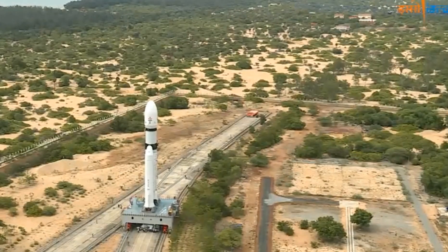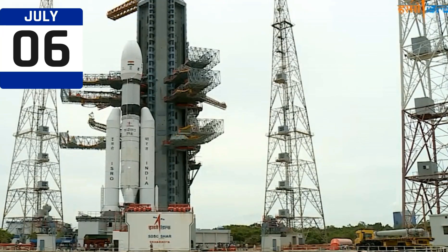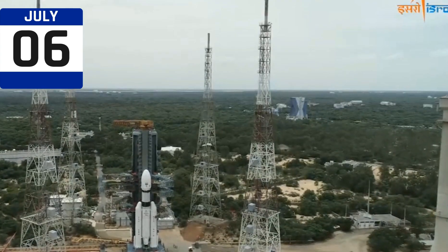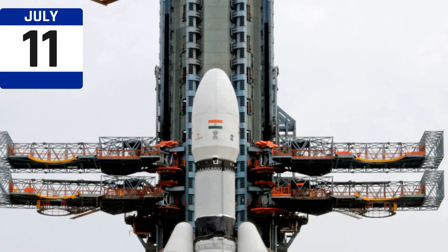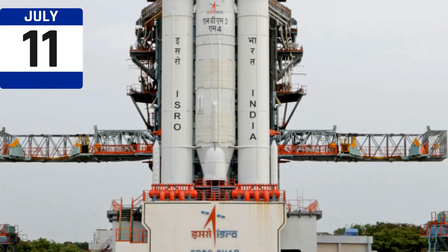Here is the timeline of Chandrayaan-3 so far. On July 6, the LVM3 launcher vehicle is moved to the launch pad and the launch is scheduled for July 14 at 2:35 pm IST from the second launch pad, Satish Dhawan Space Center, Sriharikota. On July 7, vehicle electrical tests were completed. On July 11, the launcher vehicle simulating the entire launch operation in a process lasting 24 hours has been concluded.